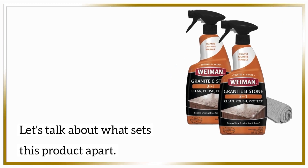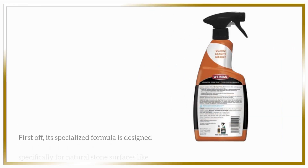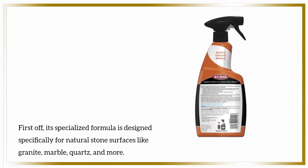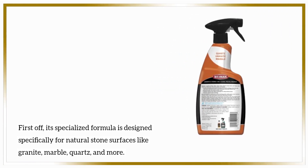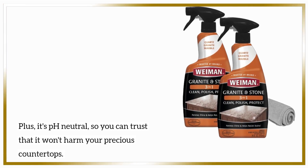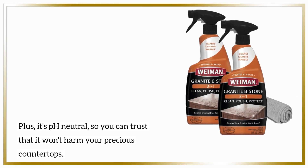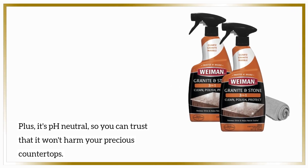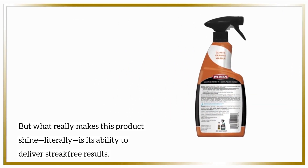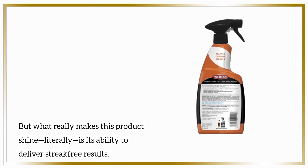Let's talk about what sets this product apart. First off, its specialized formula is designed specifically for natural stone surfaces like granite, marble, quartz, and more. Plus, it's pH neutral, so you can trust that it won't harm your precious countertops. But what really makes this product shine — literally — is its ability to deliver streak-free results.